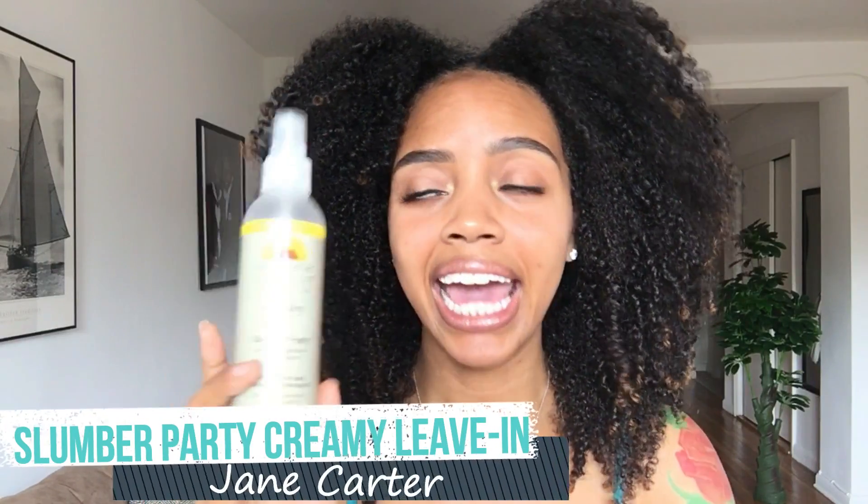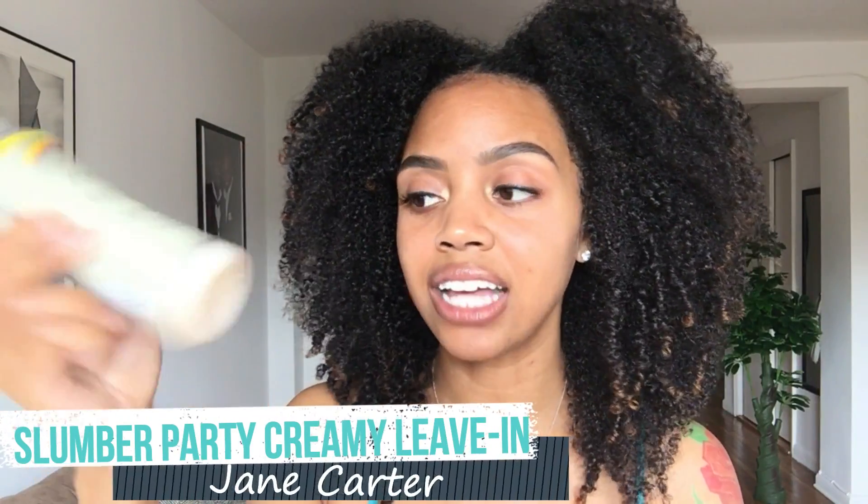My next favorite is the Jane Carter Slumber Party Creamy Leave-In, and I absolutely love this. It's almost at the bottom — I'm going to need another one soon. It leaves my hair super soft. This is another product I can put on my hair all by itself because this leave-in is loaded with oils, so I usually don't need to layer it with an additional oil. After I wet my hair, I just put this in and I'm good to go.